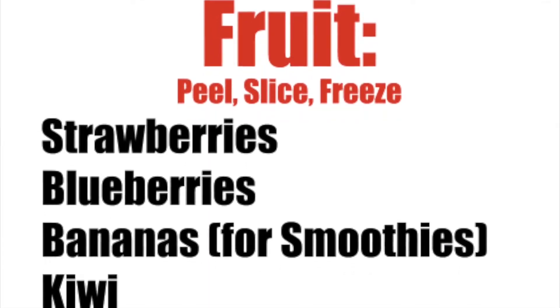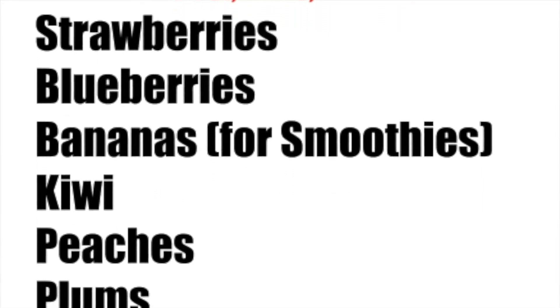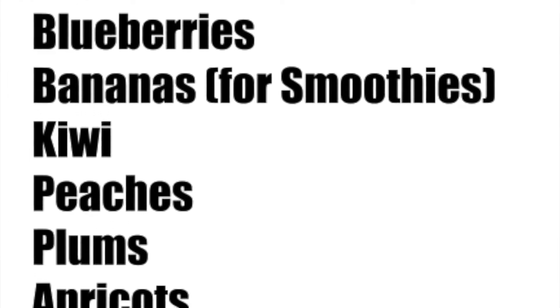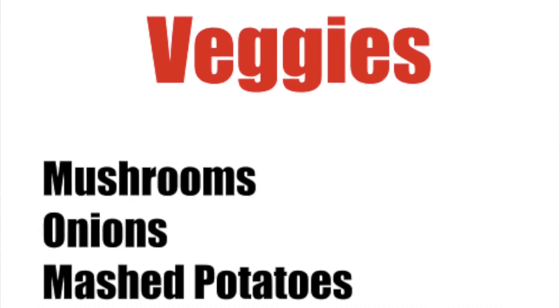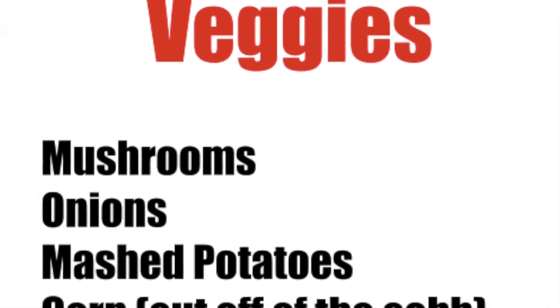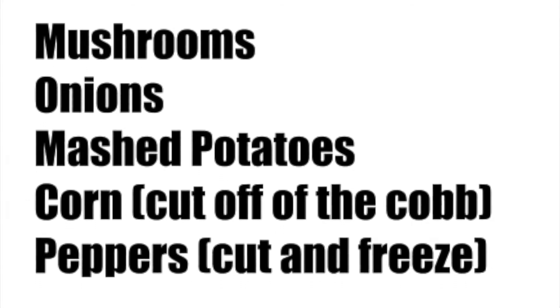Last, number seventeen: I want to share my list of all my favorite things to freeze. For fruit, I usually peel them, slice them, put them in a plastic baggie and freeze them — so strawberries, blueberries, bananas just for smoothies, kiwis, peaches, plums, and apricots. For vegetables, I freeze mushrooms, onions, corn, and peppers — just put them in a Ziploc baggie and throw them in. And mashed potatoes I put in an airtight container with the lid on and stick that in the freezer.